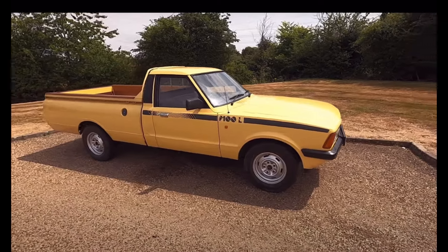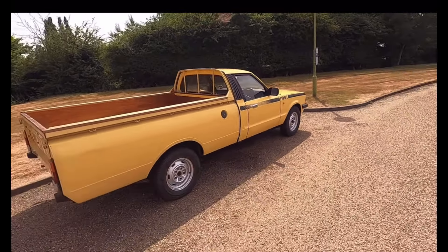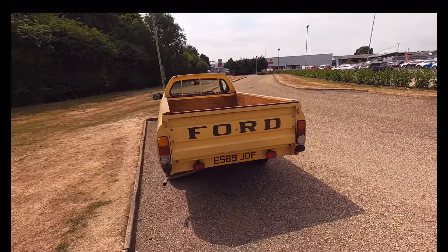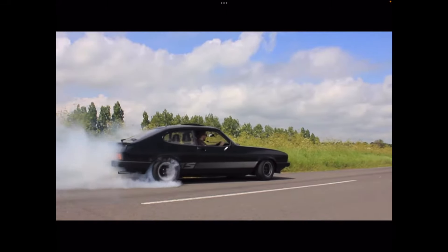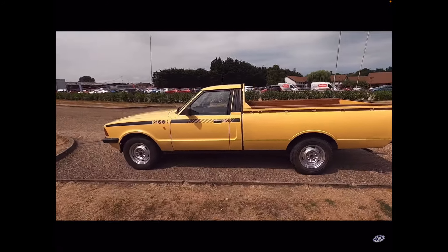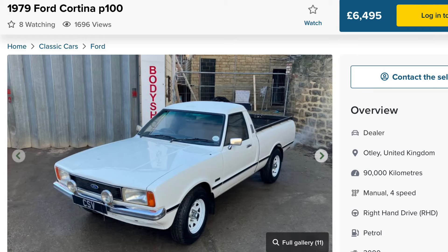The car that immediately sparked an interest in South African cars for me was this P100 pickup truck. It's based on the Ford Cortina, it's rear-wheel drive, and it comes with an Essex V6 from the Ford Capri. This was only built in South Africa, and recently people have started importing them. Best of all, they are pretty cheap — six and a half grand for something like this is absolutely incredible.